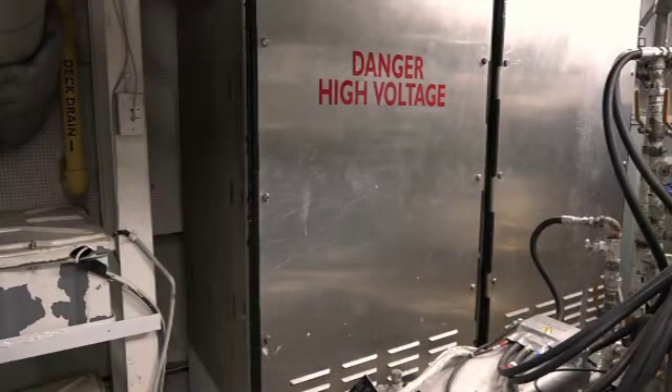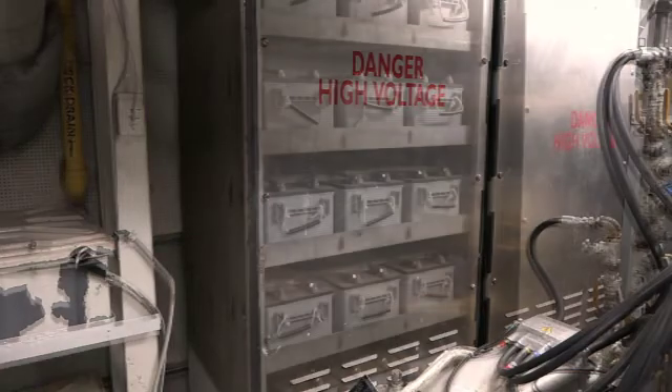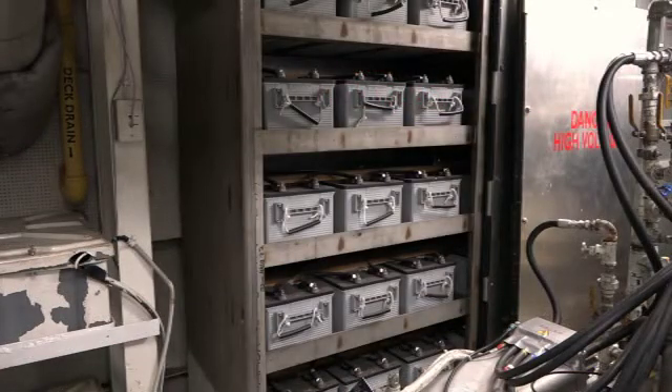In addition to the generators, we have two battery banks, each consisting of 30 8D sized AGM batteries. They can provide supplementary power when one or both generators cannot provide the amount of power being requested by the system. It's also possible to run the vessel entirely on batteries, creating a uniquely quiet cruising experience.